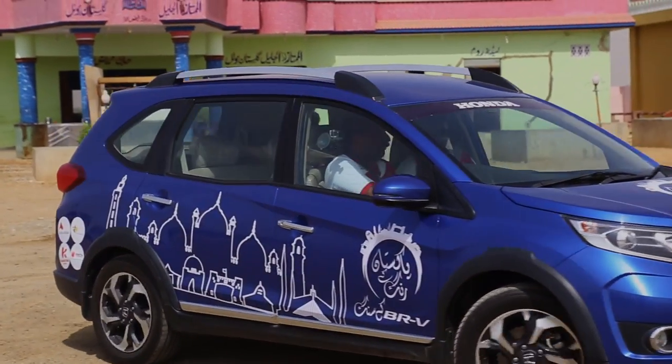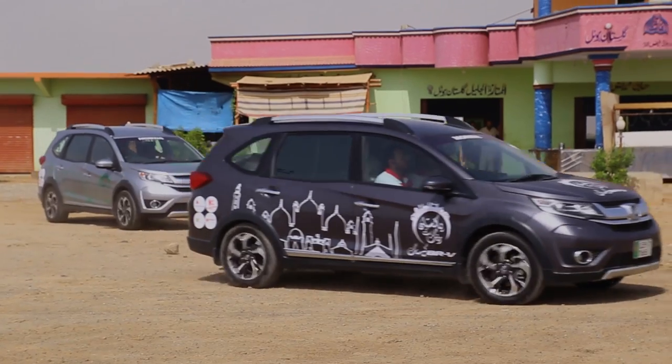This is a 7-seater SUV concept, and it also has features comparable to the Corolla, including parking assist. This is the best one.